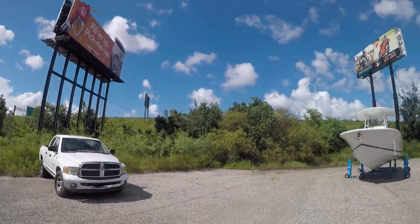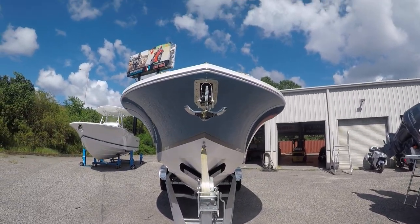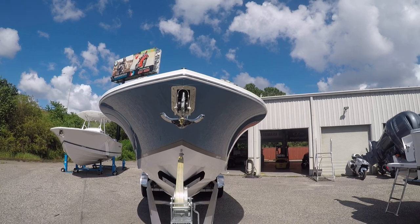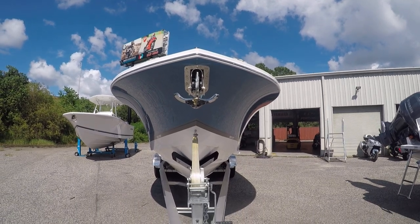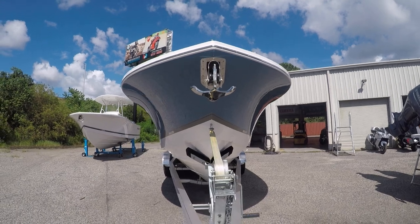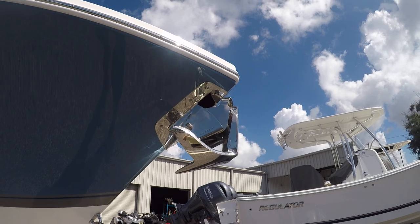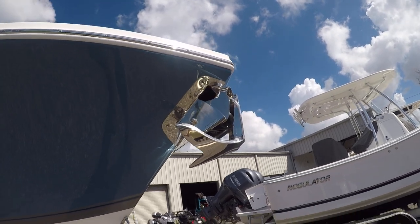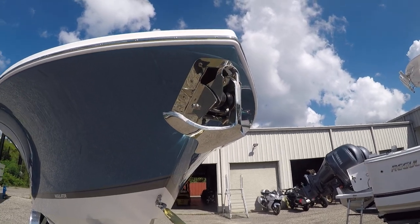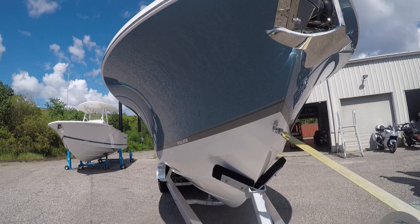We'll start at my favorite part of the boat — the bow. Big, beautiful Carolina flair. Super Regulators are made up in Edenton, North Carolina, which is why they have that classic Carolina flair to them. Nice big windlass through-stem keeps it tucked in and clean. It does have a full chain rode — for the 2018-2019 model year, this is a '19 — helps the anchor drop quicker and hook up faster.